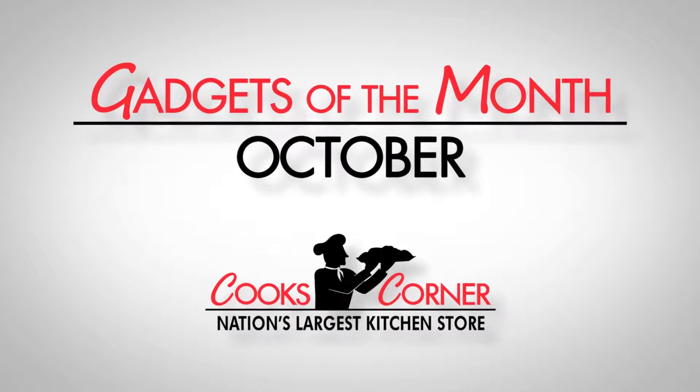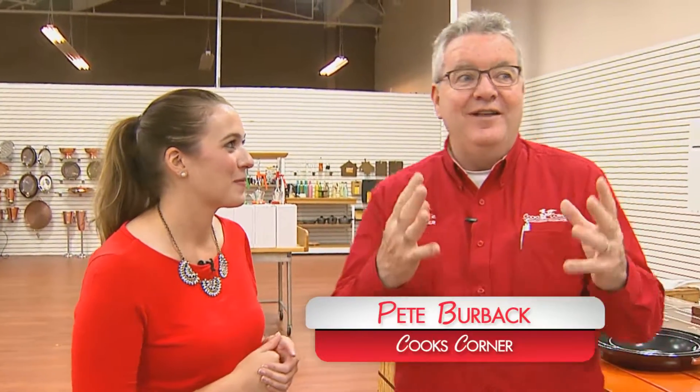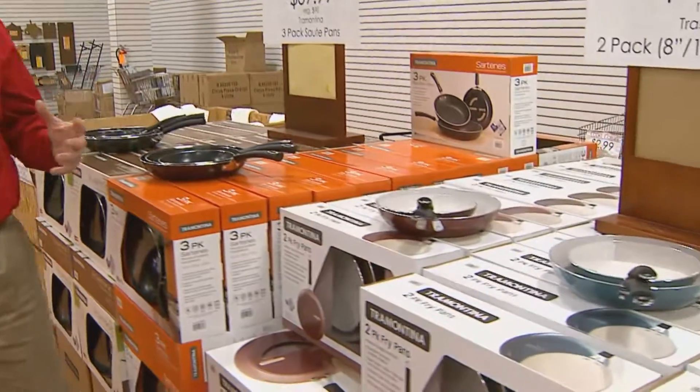Hi everyone, I'm at Cook's Corner, the nation's largest kitchen store. Pete, what have you got to show us today? All of our cookware in the store is on sale, up to 75% off right now through the whole month of October.